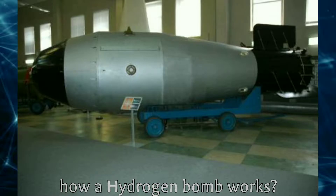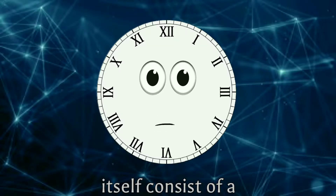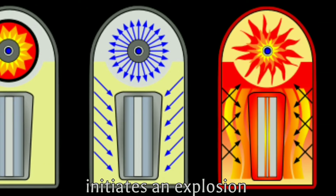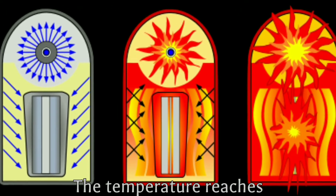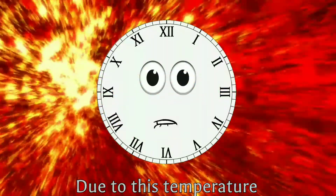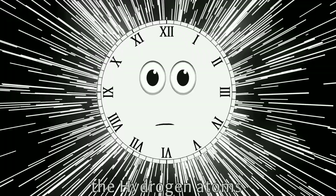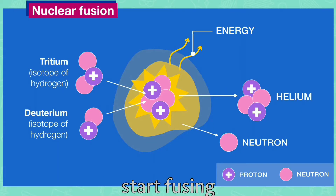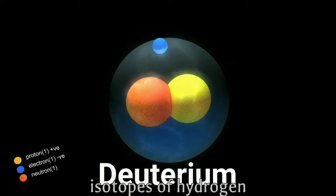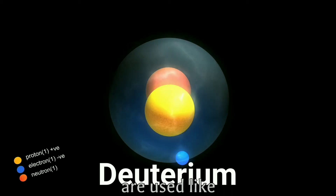Now let's see how a hydrogen bomb works. A hydrogen bomb itself consists of a small nuclear bomb. When the primary detonator initiates an explosion inside the shell, the temperature reaches several hundred million Kelvin. Due to this temperature and the X-rays that are radiated, the hydrogen atoms start fusing, releasing a huge amount of energy.